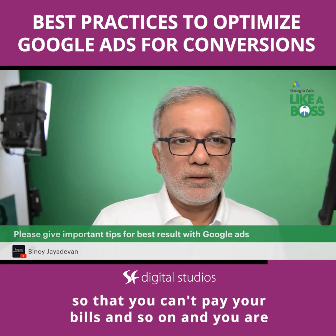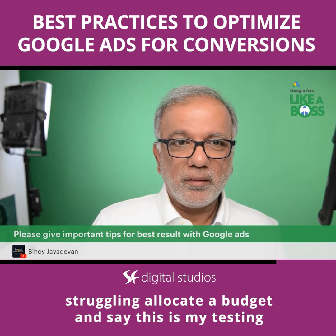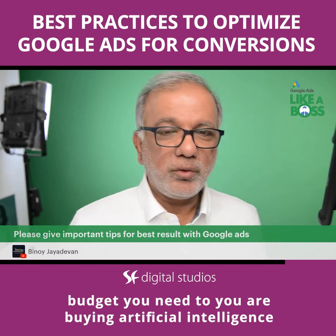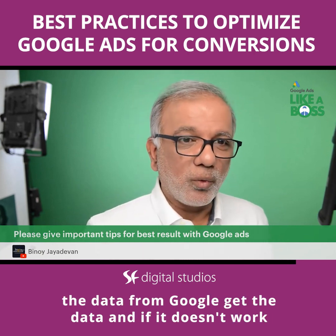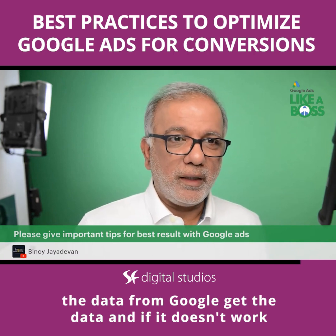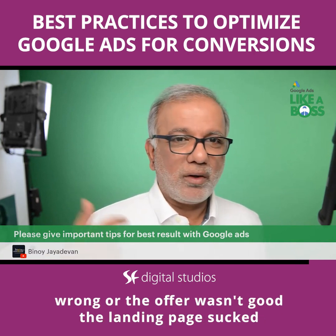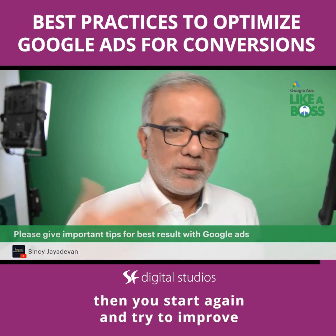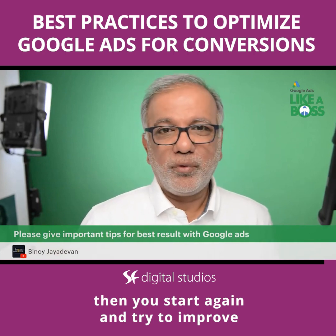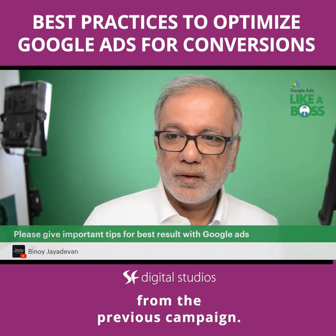Don't lose so much that you can't pay your bills. Allocate a budget and say, this is my testing budget — you are buying data and artificial intelligence from Google. Get the data, and if it doesn't work, you will know why: the keywords were wrong, the offer wasn't good, or the landing page wasn't effective. Then start again and try to improve from the previous campaign.